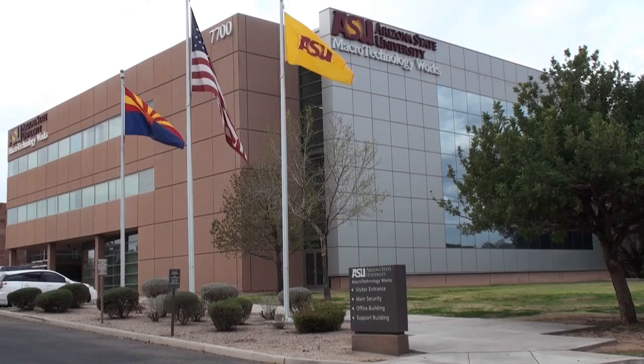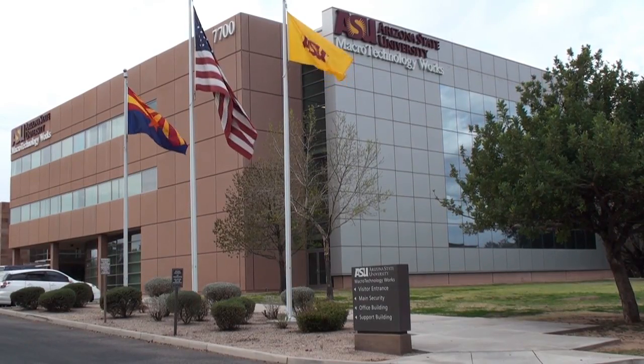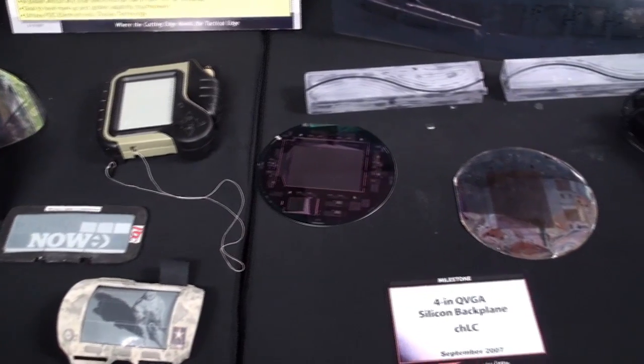When we started the Flexible Display Center, our main mission was to advance the manufacturing process in flexible displays. We're working on what we view as the next generation of display technologies.